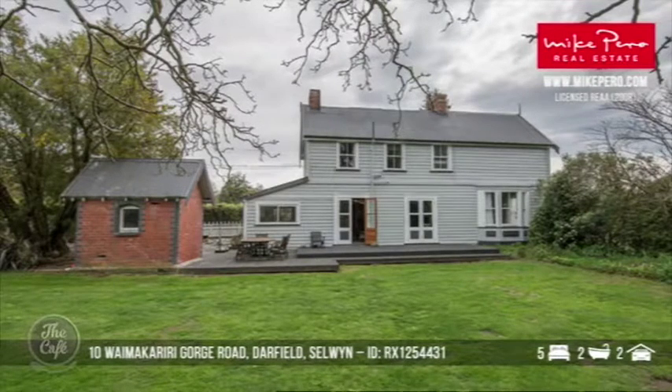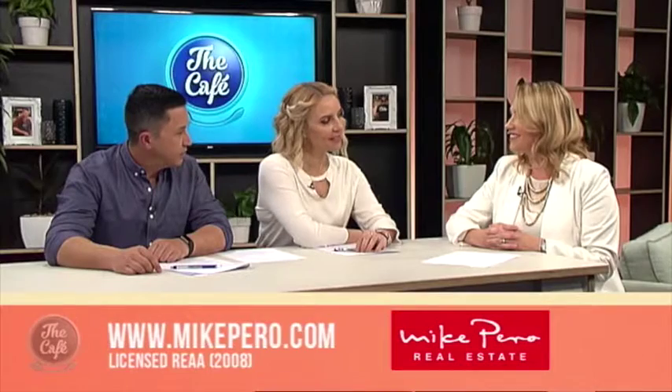Five bedrooms, and you'd be set back $585,000. Incredible value.